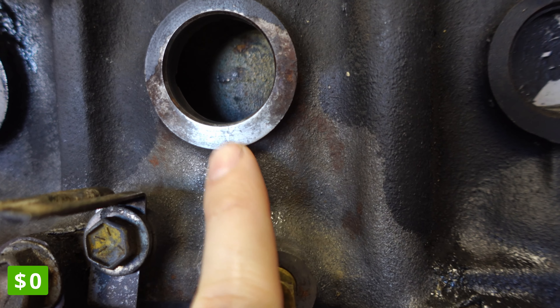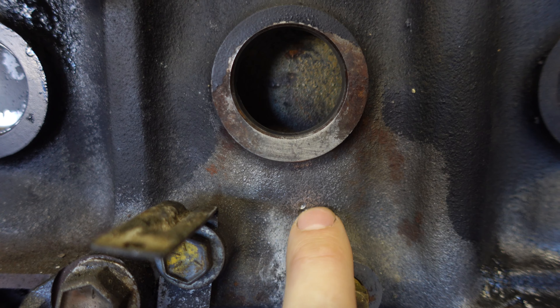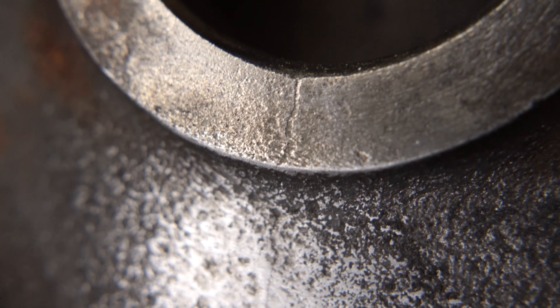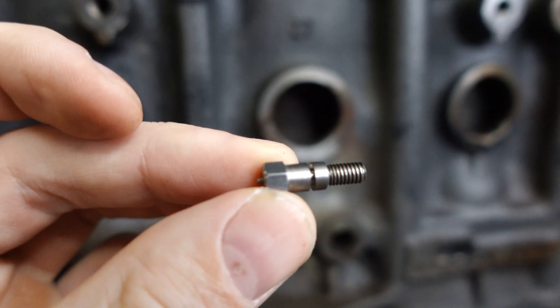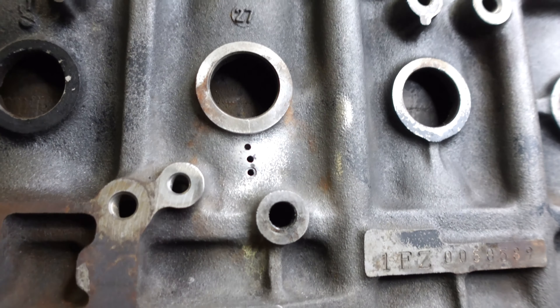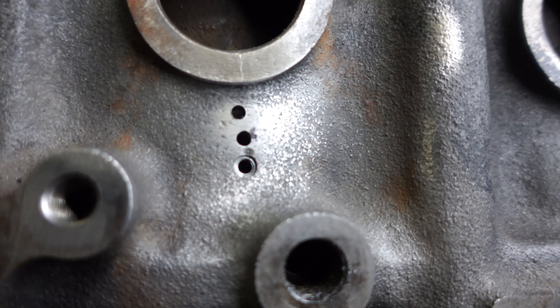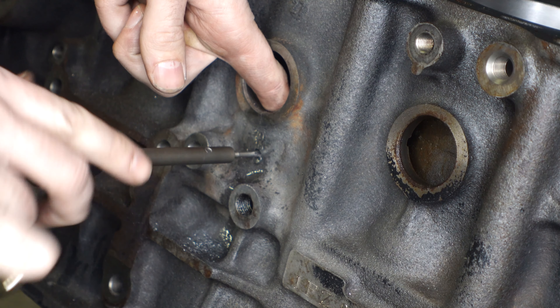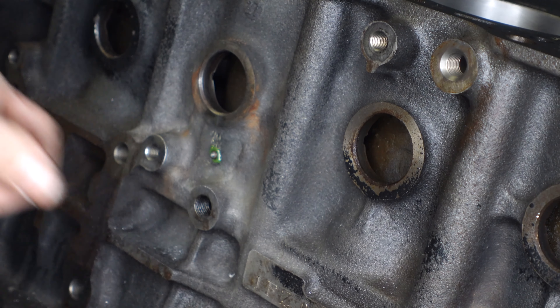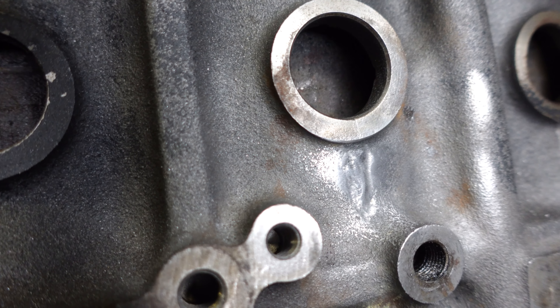I mentioned the cracked block — I actually got really lucky here and paid zero dollars. I had a crack starting at the freeze plug bore making its way down to the block drain, and this is apparently fairly common on early 1FZ engines based on the forum research I did. The machine shop let me borrow their lock-and-stitch kit completely free of charge. You drill holes in the block and it stitches the metal together — it's built specifically to fix cracks in engine blocks. It doesn't leak, and I don't expect it to in the future.